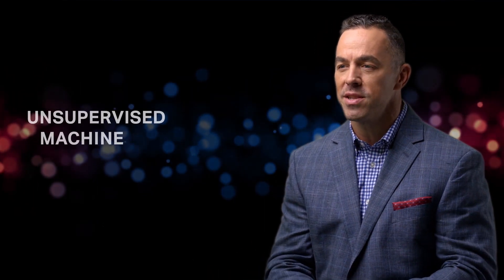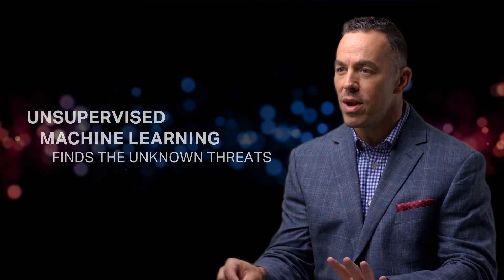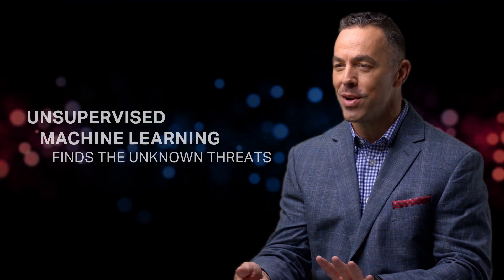Interset uses unsupervised machine learning to learn normal and highlight abnormal — things that are different than normal — so that threat hunters are able to go and pay attention to the right signals to find these hidden threats that are unknown. The only practical way to find them is to use unsupervised machine learning to find out what's normal, so that when they get in and start to move around, they're going to trigger some models and be abnormal compared to regular behaviors.